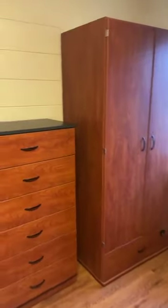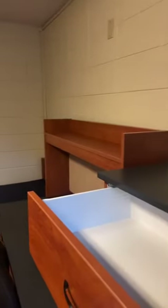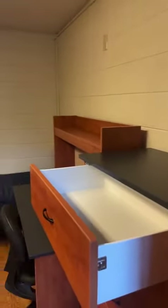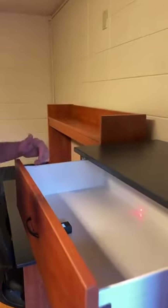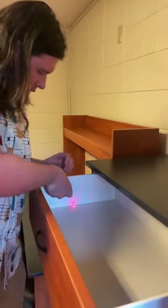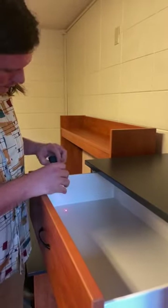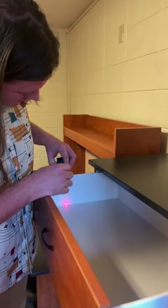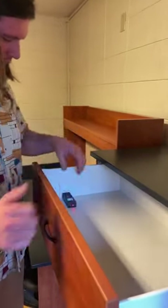Something people often ask about is the big drawers here. The big drawer is one foot two inches deep, about 10 inches high, and two feet two inches wide.